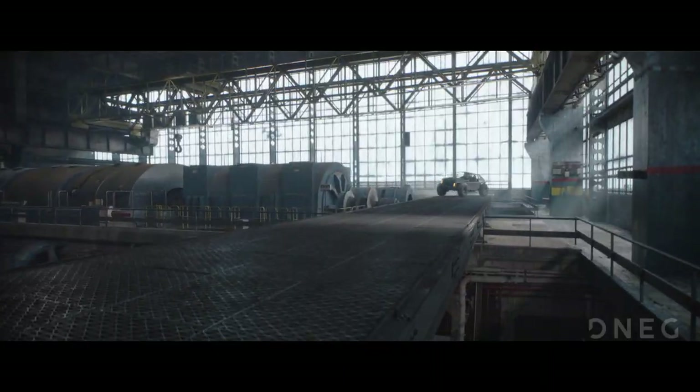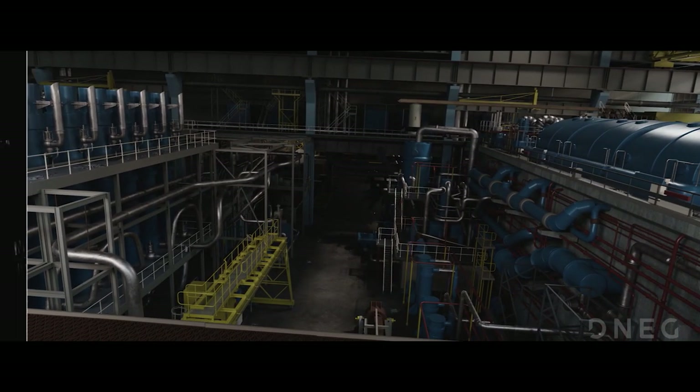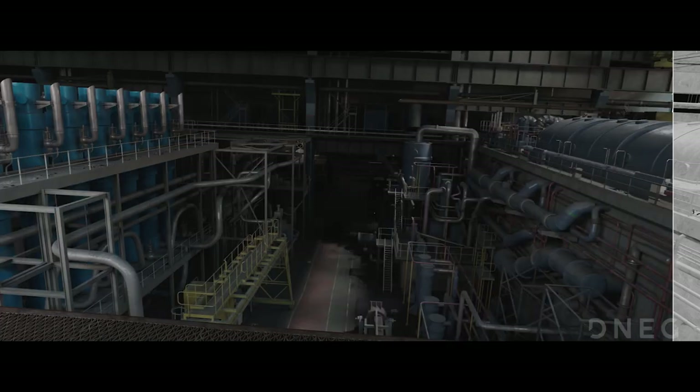We created a category system, assigning each asset a PBR tiled material as a first pass, adding procedurally generated mass to create dust, dirt, wear and rust for a second pass, and finally user-driven input as the final category to add bespoke details, signage and more hero detail.